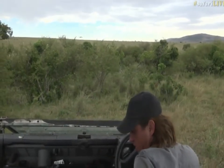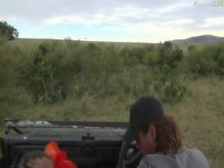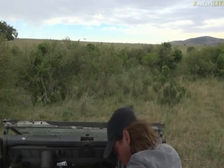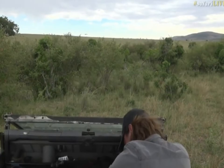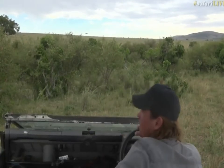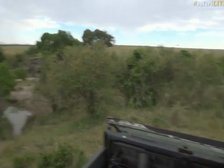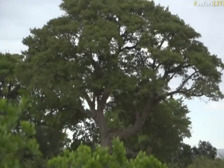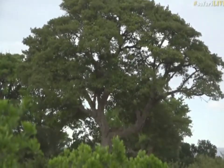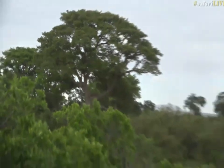Hang on a second, where are my binoculars? I think I spotted something else. Oh — trickery of the trees. I almost thought there was a second leopard in the tree behind him, but unluckily not.